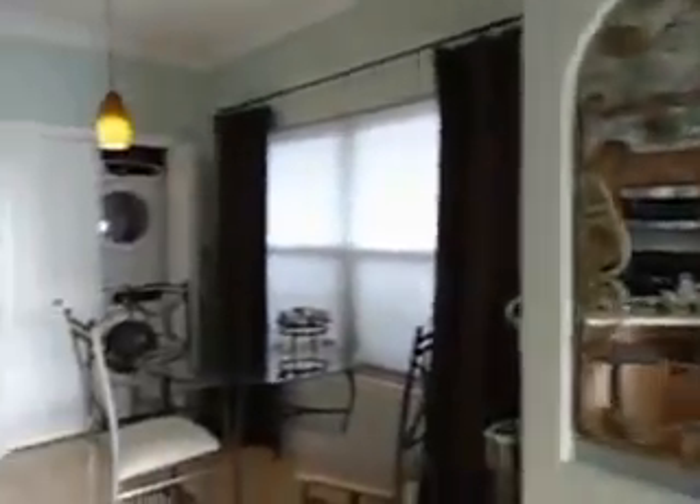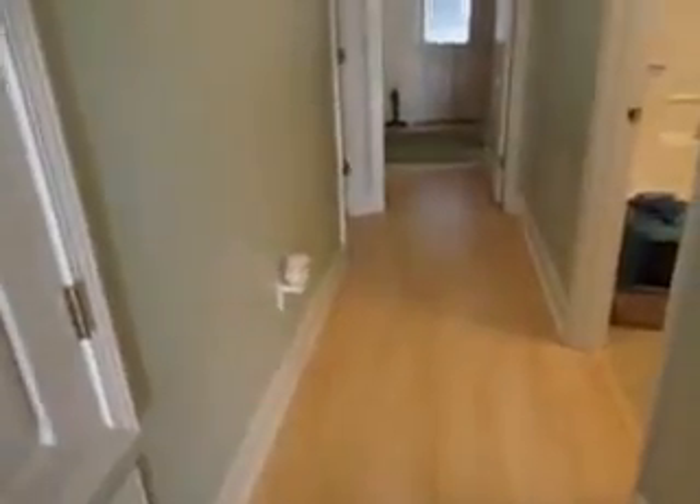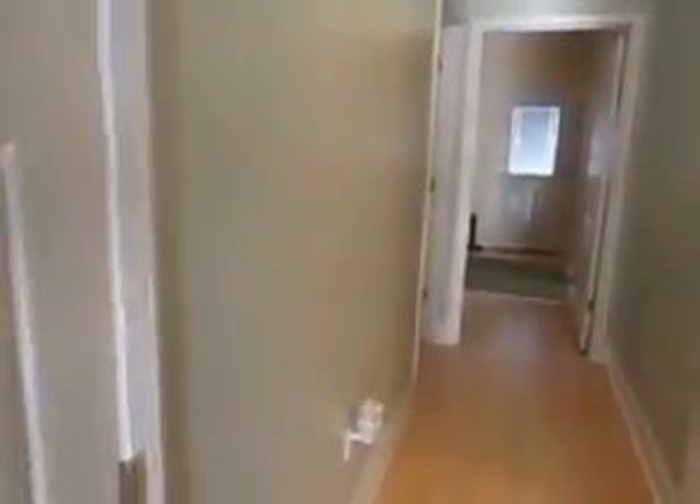Rounded corners. Area for stackable washer and dryer. Laminate wood floors. Quality gas stove.